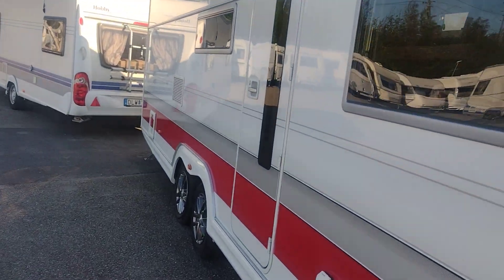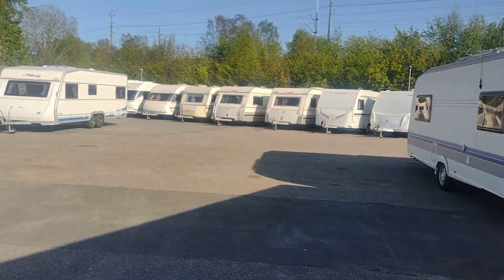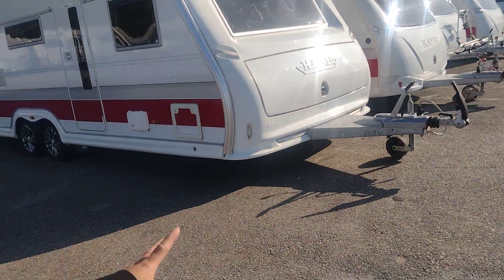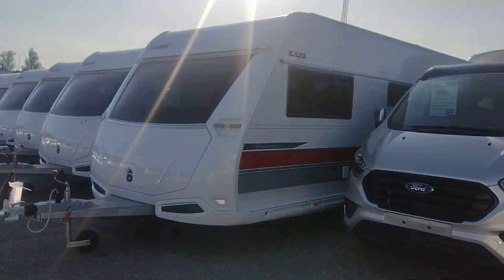I cannot see inside because they need to have access, but maybe we can see a little bit inside. I cannot — sorry guys — but I'm going to ask him later next time. So here we are, there are a lot of them. If you want to buy, contact me, and I'll show you guys where this place is.